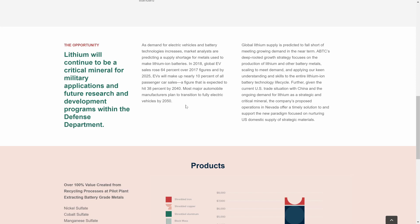Most major automobile manufacturers plan to transition to fully electric vehicles by 2050 — less than 30 years from the making of this video. Global lithium supply is predicted to fall short of meeting growing demand in the near term. ABTC's growth strategy focuses on production of lithium and other battery metals, scaling to meet demand across the entire lithium-ion battery technology life cycle. Given the current U.S. trade situation with China, the company's proposed operations in Nevada offer a timeless solution to support domestic supply of strategic materials.